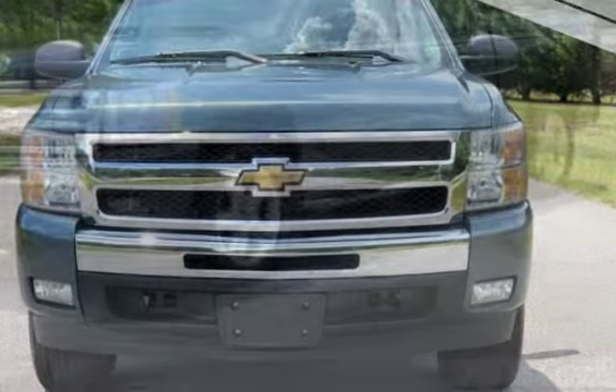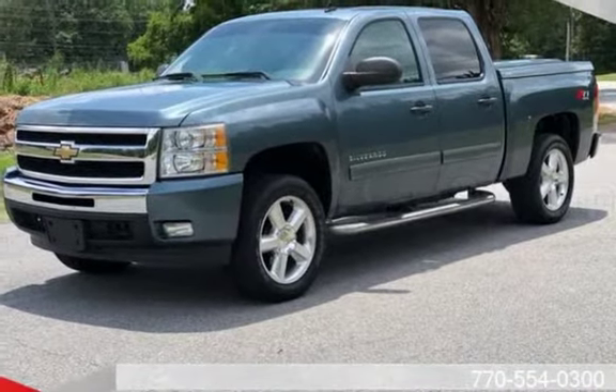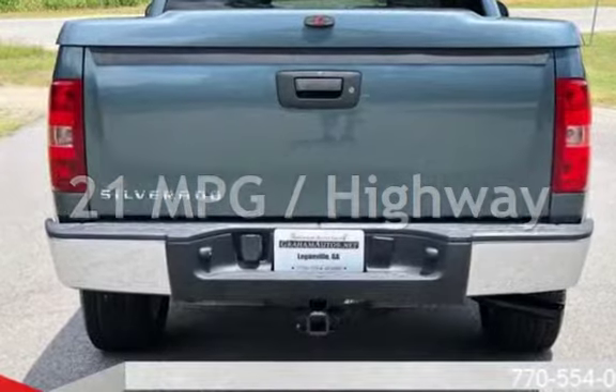This Chevrolet has less than 94,000 miles on the odometer. Estimated fuel economy for this vehicle is 15 miles per gallon in the city and 21 miles per gallon on the highway.